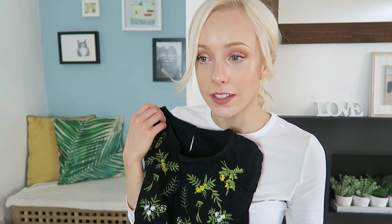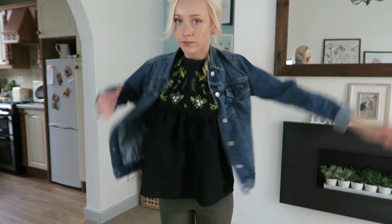It looks really nice with some khaki colored pants, jeans, and my denim jacket as well — it's quite cool over it. Everyone was getting the white one which I really loved, but I thought let's be a bit different and I got the black one.